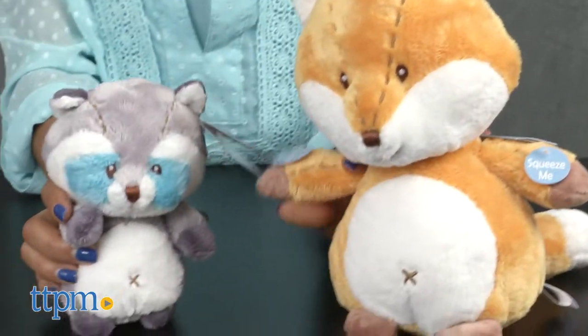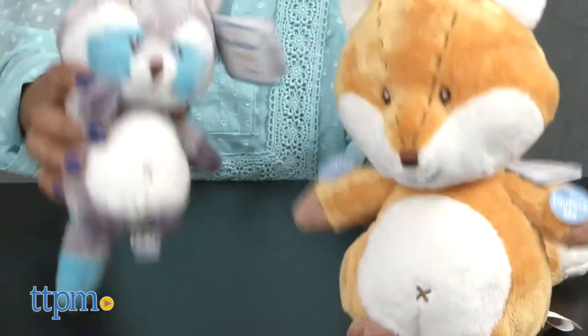One thing to be aware of: these soft friends are sold separately. For where to buy and current prices, find us at TTPM, and subscribe to our YouTube channel for more reviews every day.